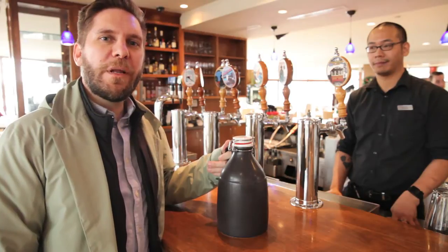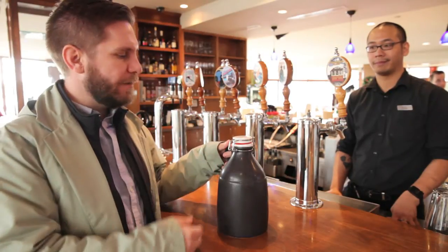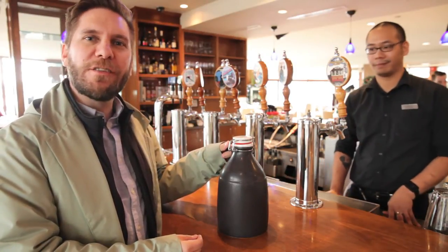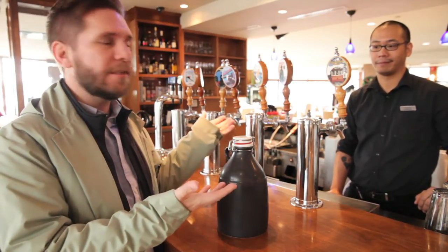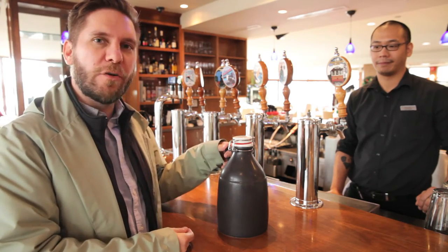We're down here at Dockside Brewing Company and Christo, the bartender, is going to fill up my growler with some of their Johnston Pilsner. Coincidentally, this is the only place that you can buy this — it doesn't come in bottles. You've got to fill your own growler or drink it here.